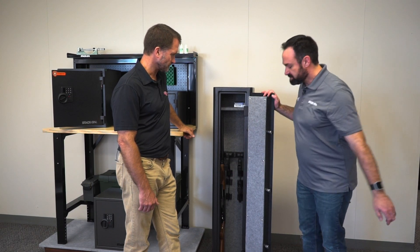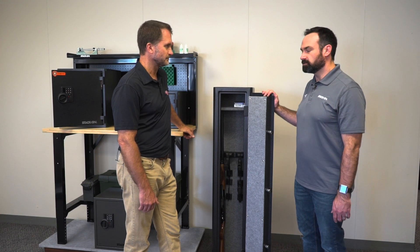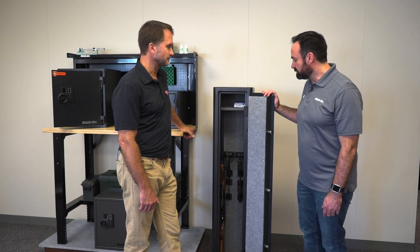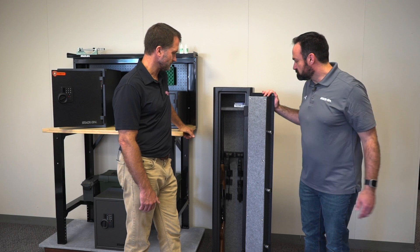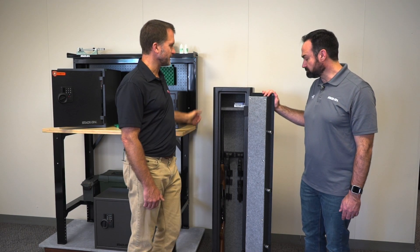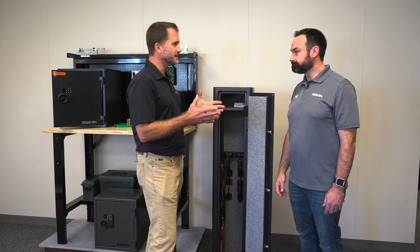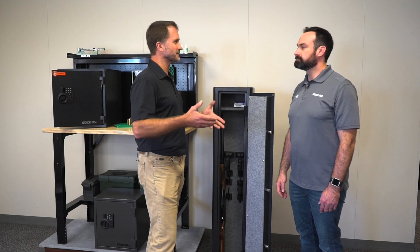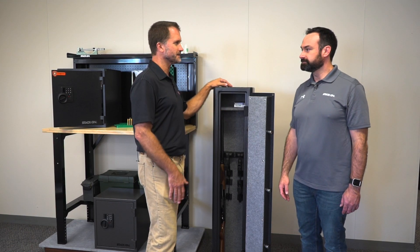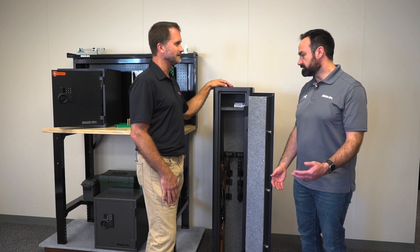As you can see inside, everything's easily accessible. It comes with all the mounting hardware so you can bolt it down, and of course you could move it later on if you'd like. There's a shelf installed to store some additional ammunition or magazines. It weighs about 100 pounds, so it's really easy to move in and out. You don't have to go upstairs with a big, heavy safe, and you can keep your most trusted guns right here.